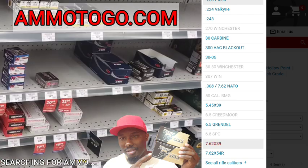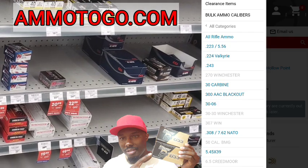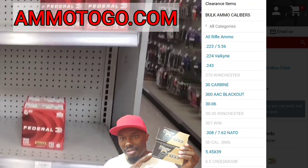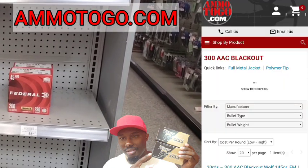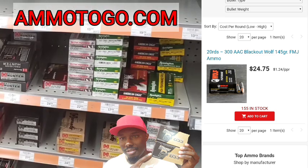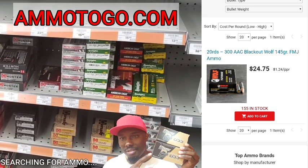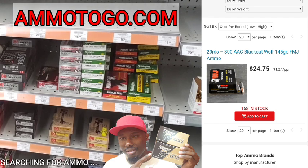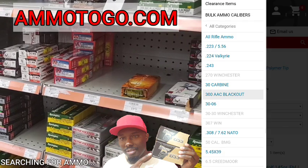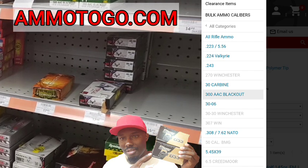Let's look at 7.62x39 — they ain't got none of that, they're out. Let's try 300 Blackout — something I haven't seen in a minute. We got one hit: 20 rounds for $24.75, that's $1.24 per round, and it's by Wolf. Right now I've been seeing a lot of Wolf and Tula that people said they wouldn't buy, but they're buying it now because they have no choice. You've got to get what you can get — beggars can't be choosers.